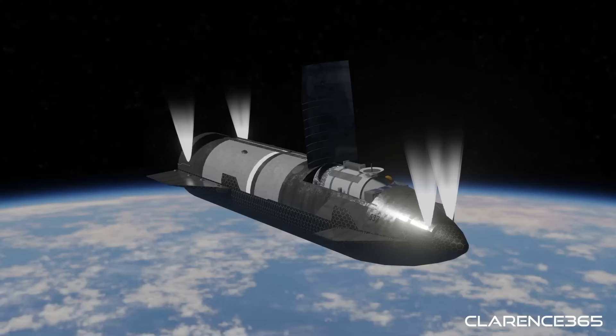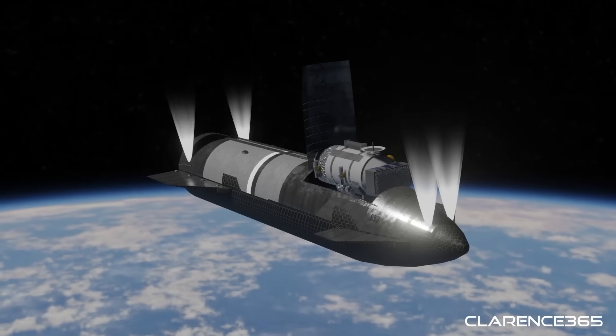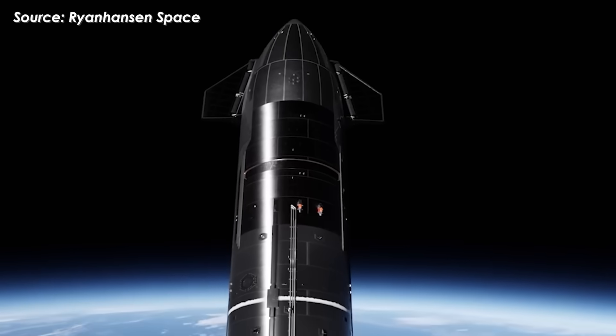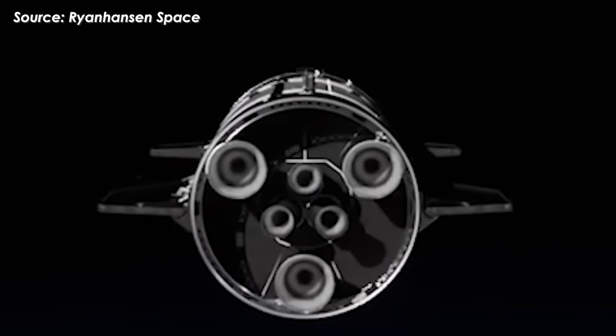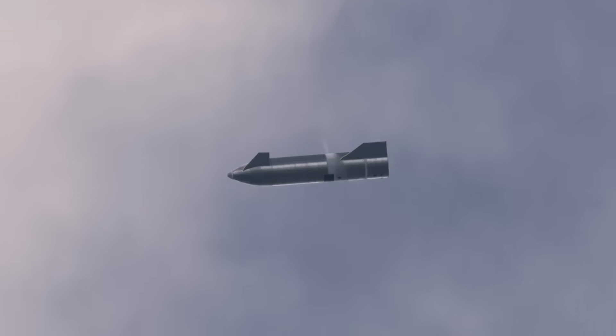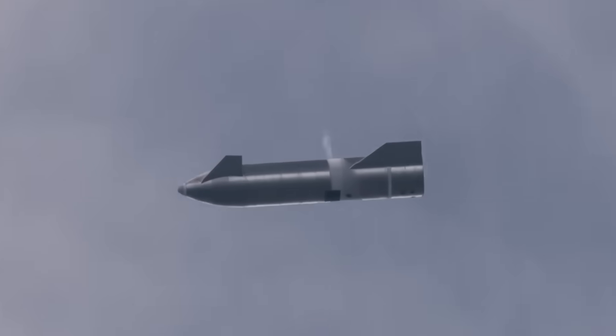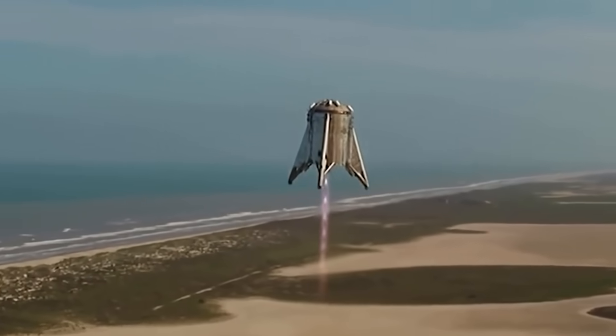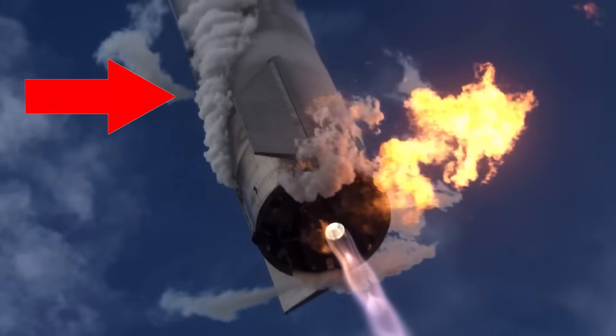RCS systems generally fall into two categories: cold gas thrusters and hot gas thrusters. But first, let's take a quick step back. Earlier Starship prototypes were already equipped with cold gas thrusters — from Starhopper all the way to SN15, they used this simpler system. These thrusters work by releasing compressed gas, usually nitrogen, through nozzles to generate thrust.